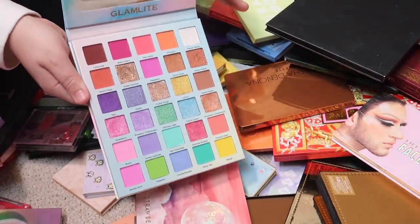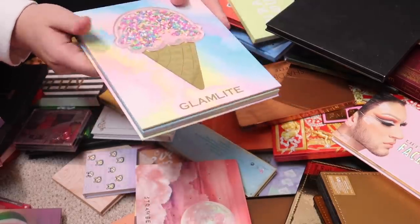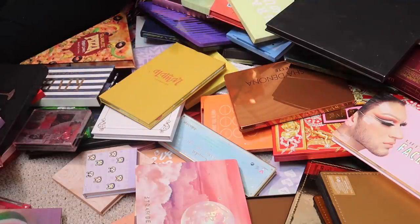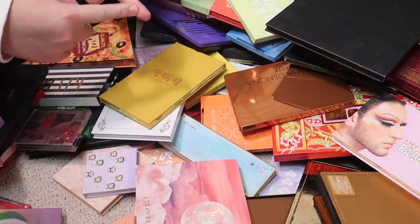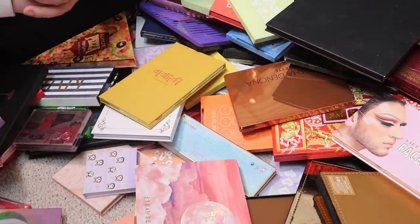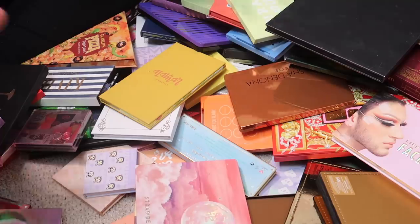Ofra is another brand I have a discount code for — use code PAGE for 20% off. I'll have all my codes linked in the description box. Now, I have a few Natasha Denona palettes here that I'm definitely going to be keeping. We have the Bronze palette — 1000% keeping — and the Sunset palette. I am not getting rid of any of my Natasha Denona palettes.